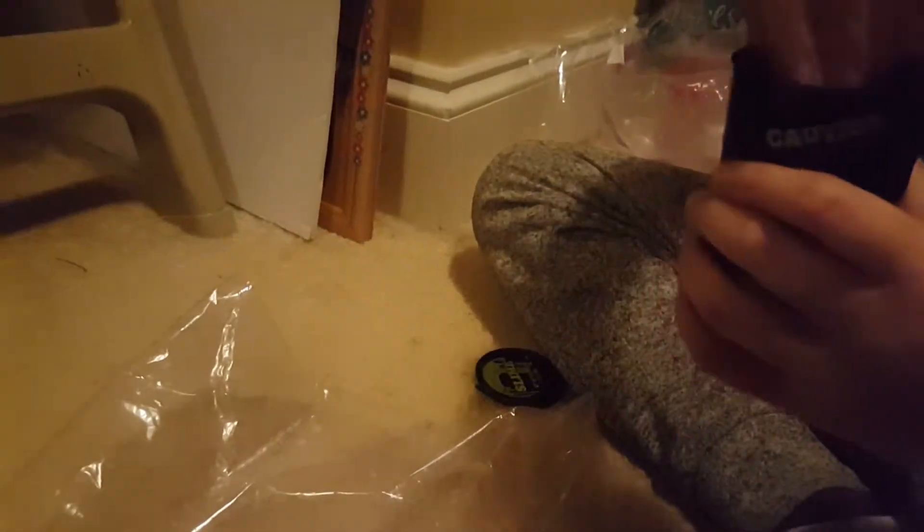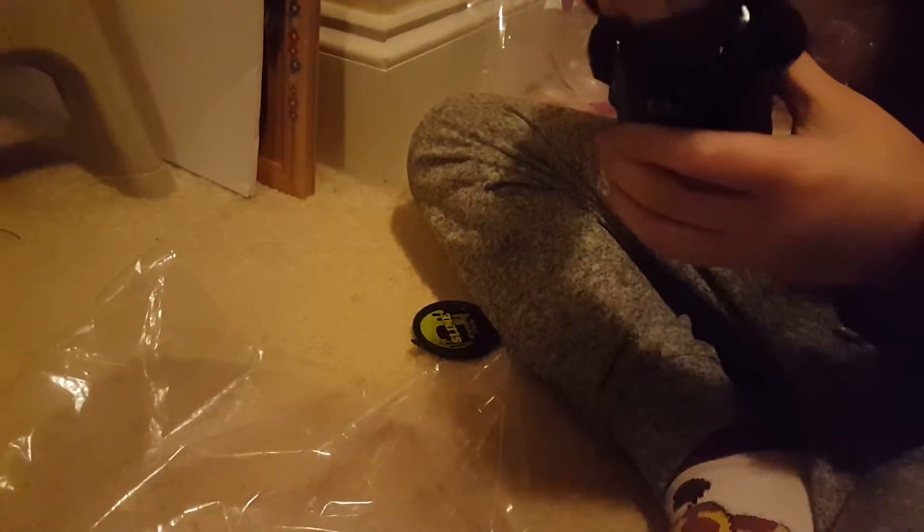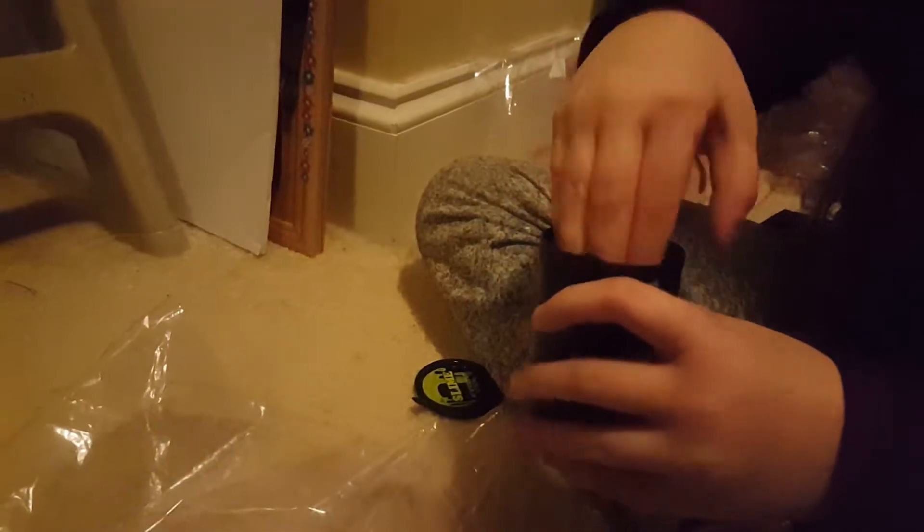Ewww. This is really good slime guys for a dollar. This stuff would probably cost four dollars at Walmart or Kroger, so it's a good deal.